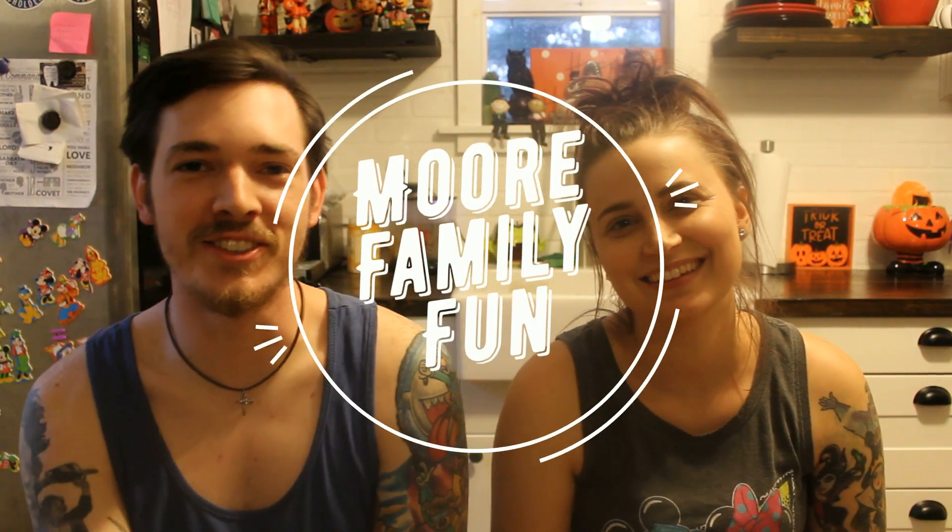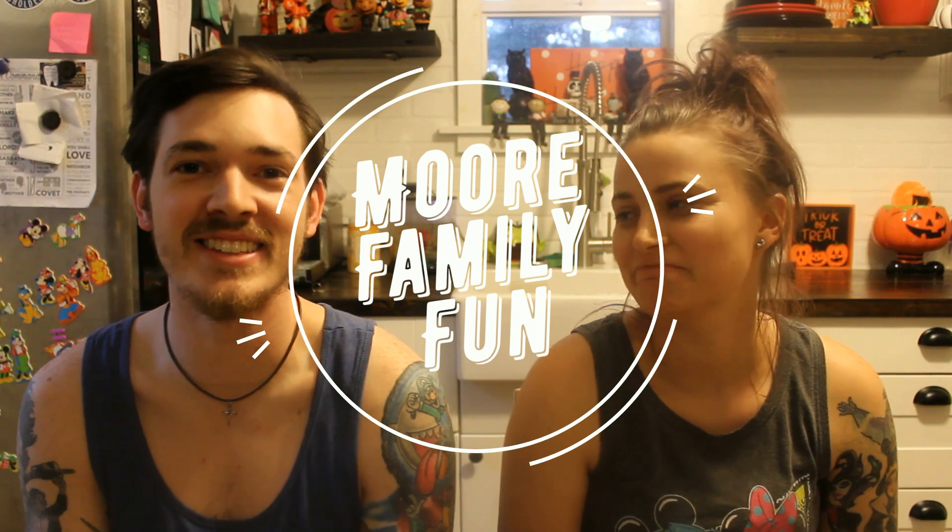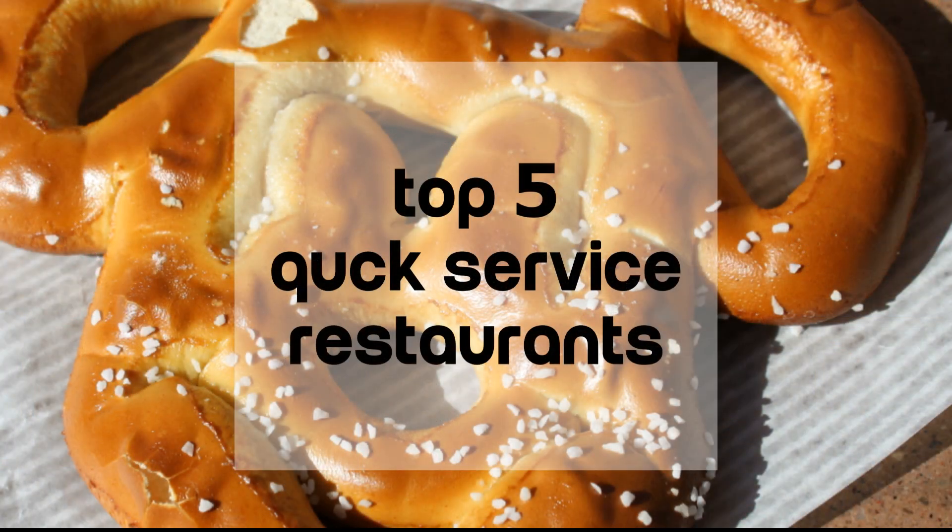Hey guys, welcome to More Family Fun. Brayden and Heather here. We're going to do another top five. Today's is top five favorite quick services at Walt Disney World. At Walt Disney World you're always running and rushing, so the best thing is quick service food. Here are our top five favorites for you.